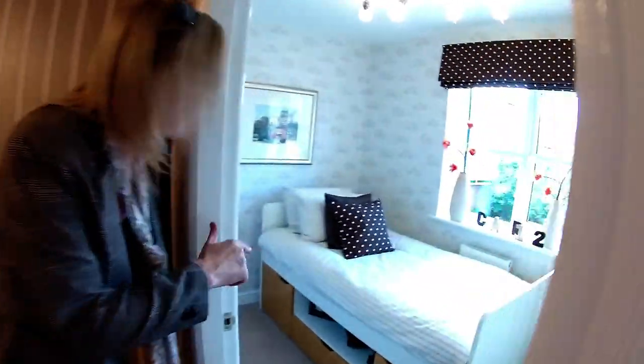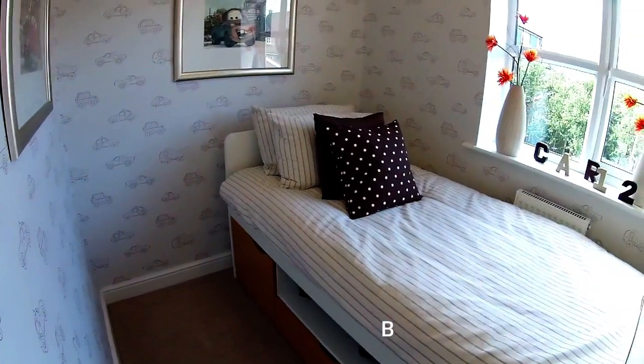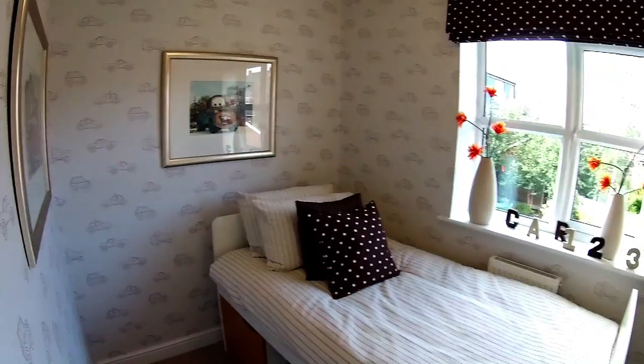If we start in this room at the back, I would say this is bedroom four — just take a wild guess. Nice wallpaper.